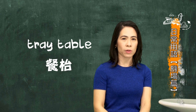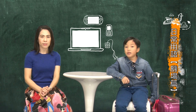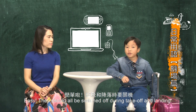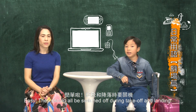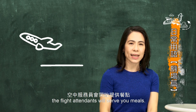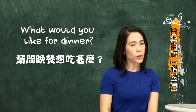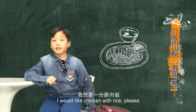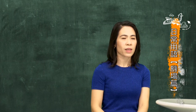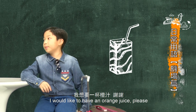What about your mobile phones and electronic devices? Easy! They should all be switched off during take-off and landing. Correct! After take-off, the flight attendants will serve you meals. They may ask, 'What would you like for dinner?' 'I would like chicken with rice, please.' 'And for drinks?' 'I would like to have an orange juice, please.'